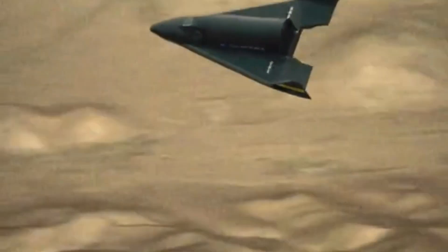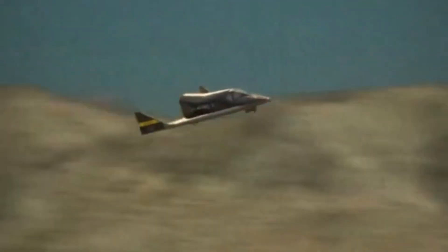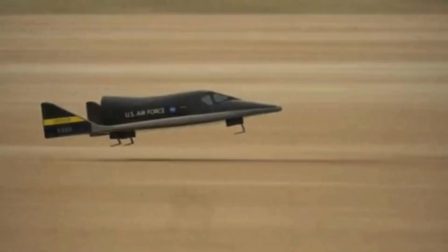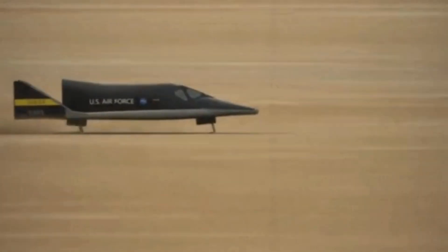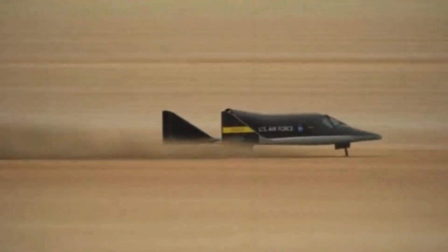Despite its untimely demise, the X-20 Dinosaur left an incredible mark on space exploration. Its design principles influenced NASA's Space Shuttle program, and the lessons learned from its development continue to inform spaceflight technology today.